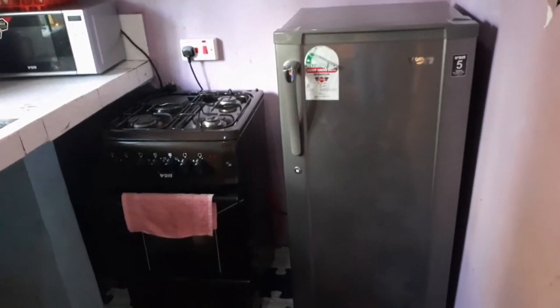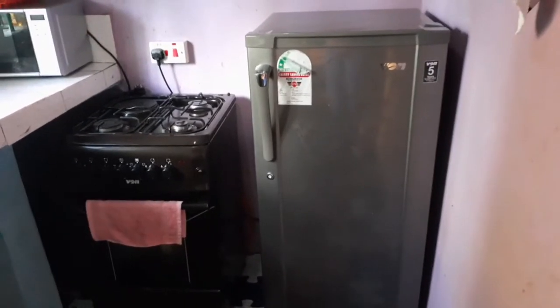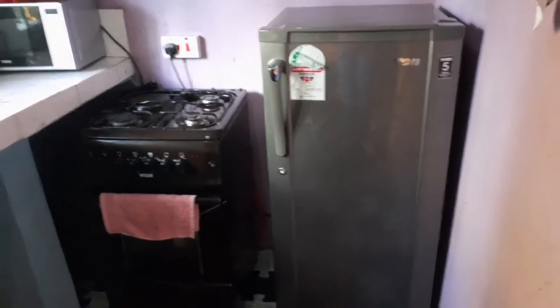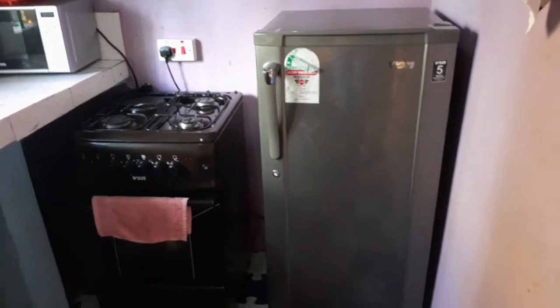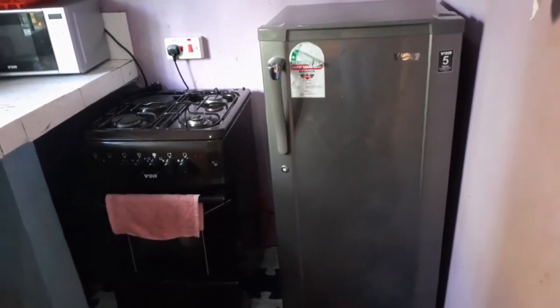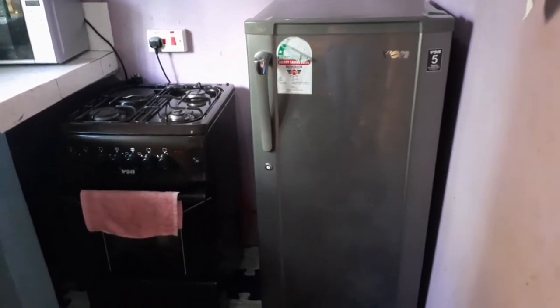So here goes the tour of my kitchen — my minimalist kitchen that I love so much. It's just my happy place. I love to cook somewhere that is organized and clean. I'm standing at the door, and on your extreme right you find the fridge and the cooker, which are both from Von.